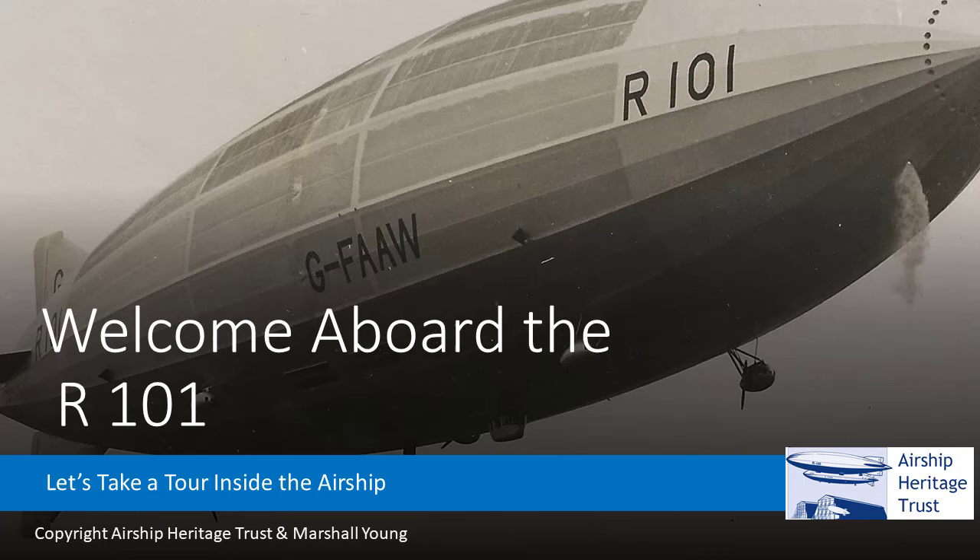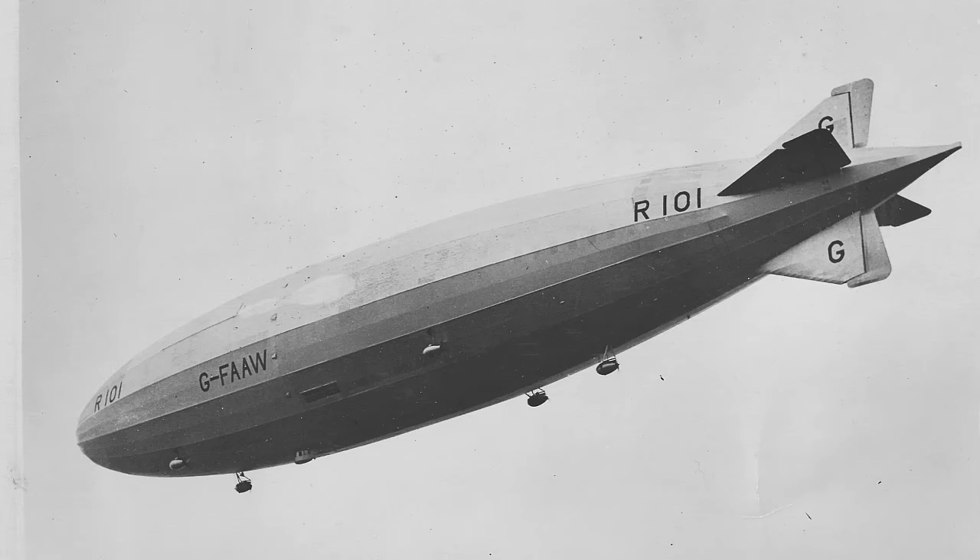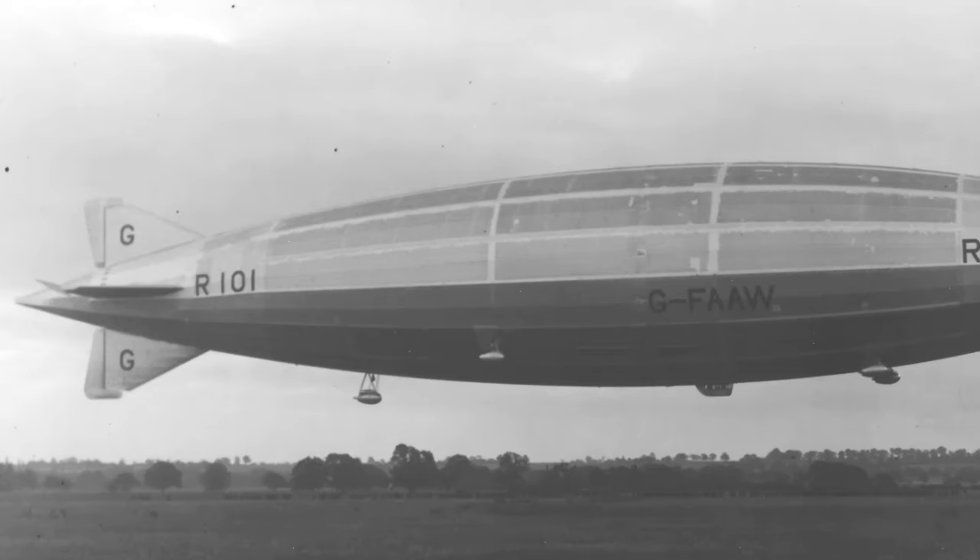Hi there! As our previous video on the R-100 was so popular, and thanks for all the feedback on that, and with so many requests, we thought we'd add to the series and do a walkthrough of the R-101, so welcome aboard.